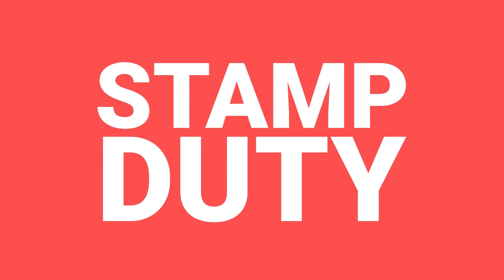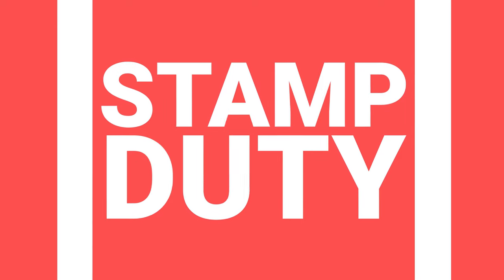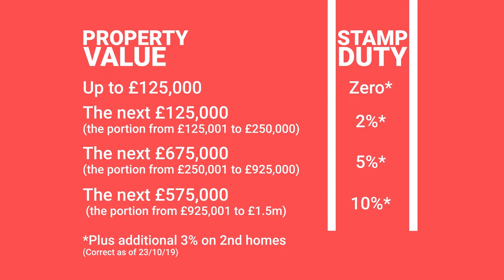The first one is stamp duty. So if you're a buy-to-let investor or just buying a property yourself, you're going to have to pay stamp duty - there's no getting around it, so you're going to have to factor that in. The price of your property will determine how much stamp duty you pay, and the percentage increases the more expensive your property is. These tax bands are often changed by government, so check the HMRC website or search for a stamp duty calculator.